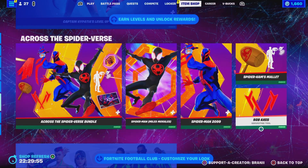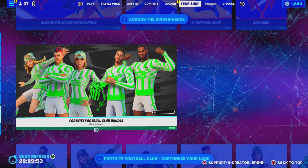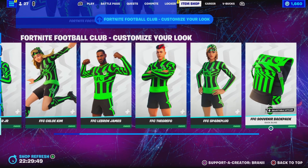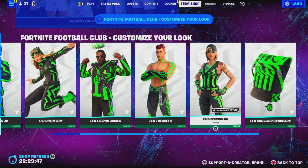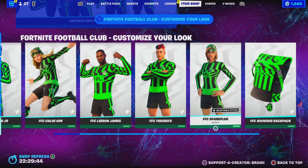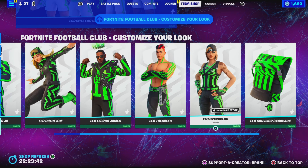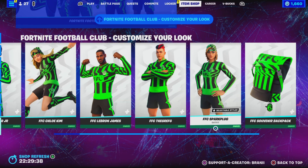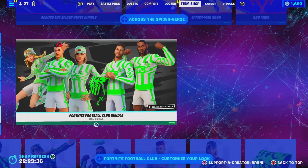Miles Morales is still here, pretty cool. All the FFC Icon Series skins are still here too. So if anything interests you guys, let me know down below in the comments with your Epic Games username, letting me know which cosmetic you want. I'll be doing a Gifting Spree video very soon — it'll probably be for the new season's Battle Pass, so be on the lookout for that.